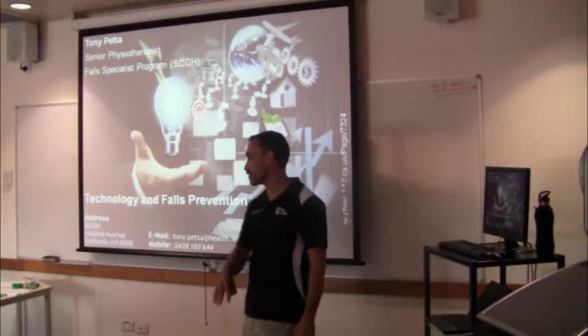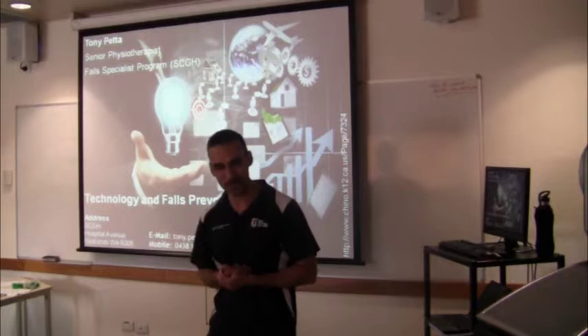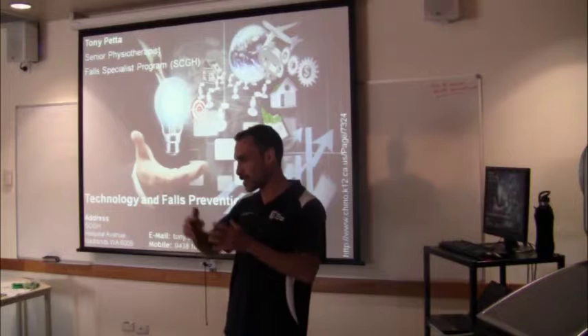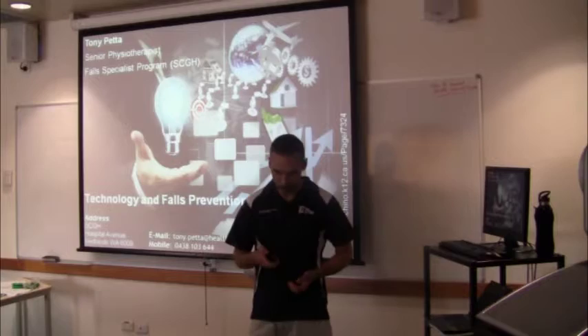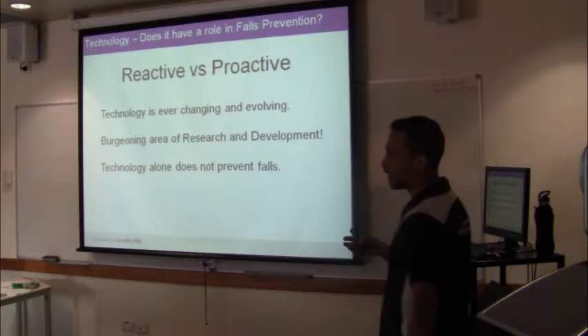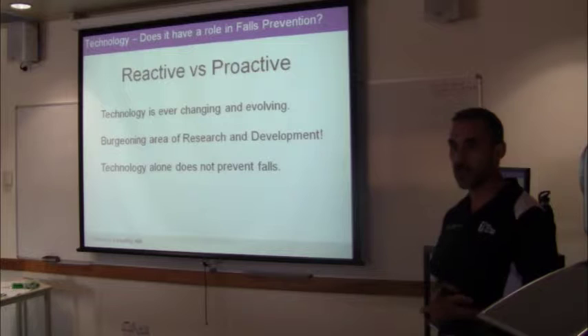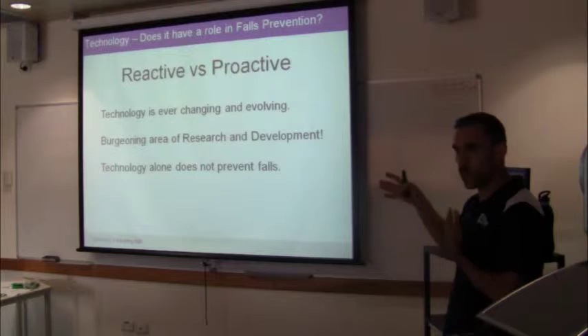G'day everybody, wherever you are - other parts of Perth or across the state. We're going to talk about technology and falls prevention. It seemed a really good idea at the time, but once I started looking it became obvious that this was an absolutely massive area - we're at the tip of the iceberg. When we think about technology and falls prevention, we can divide it into a couple of areas: technology that's reactive or proactive. Reactive is really thinking about patient safety and patient monitoring, as opposed to proactive where we're monitoring but also trying to implement interventions based on what we're seeing.